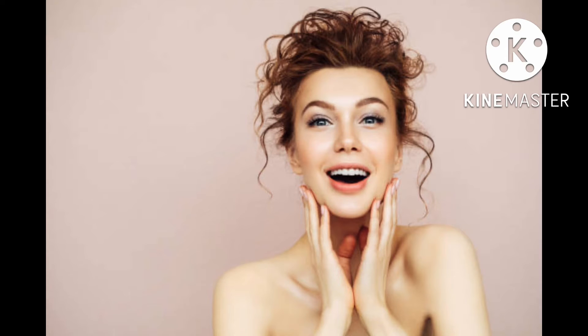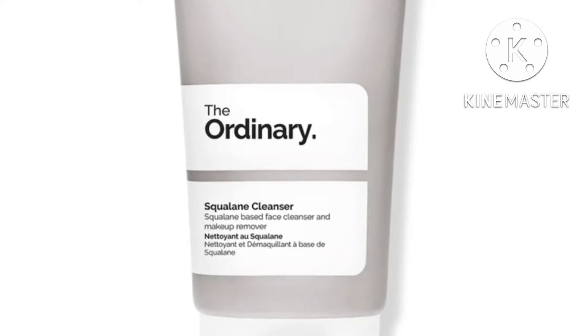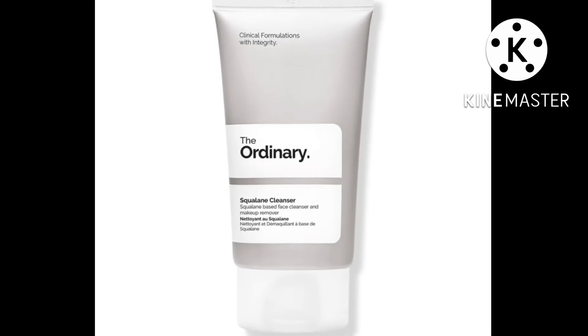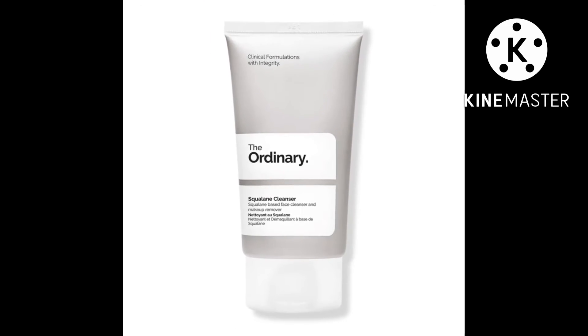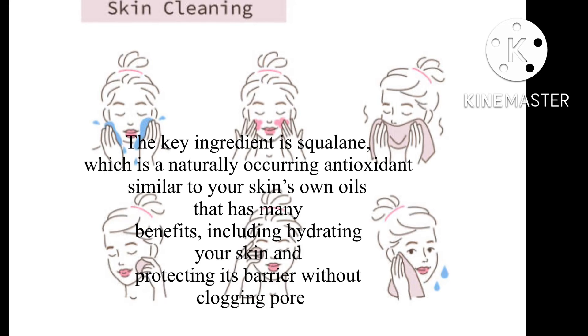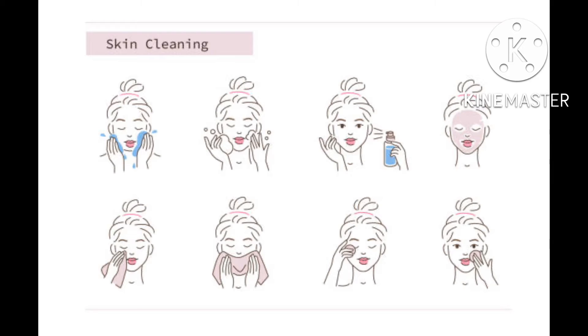Best drugstore: The Ordinary Squalane Cleanser. True to form, The Ordinary has created a straightforward, reliable, and effective formula that feels so much more expensive than it actually is. The key ingredient is squalane, which is a naturally occurring antioxidant similar to your skin's own oils that has many benefits, including hydrating your skin and protecting its barrier without clogging pores. This cleanser has a creamy texture that removes makeup without stripping skin and works well as step one in a two-part double cleanse routine.